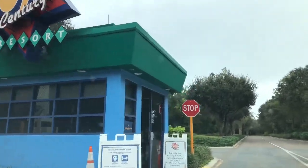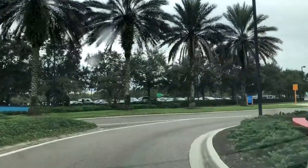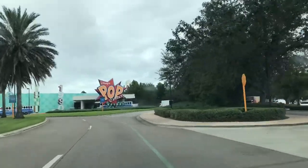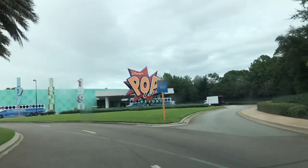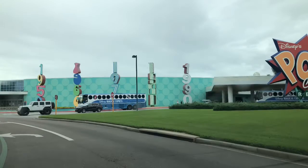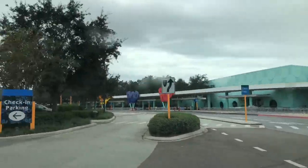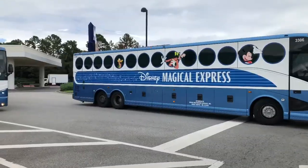We finally made it to the gate. Now we head down this beautiful road, and there it is — the Pop Century Resort. We're going to find a parking place and head in, have some lunch, then meet up with the family.